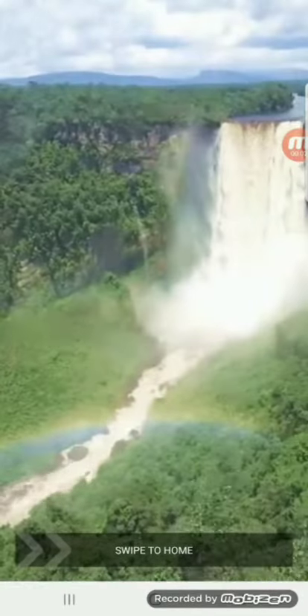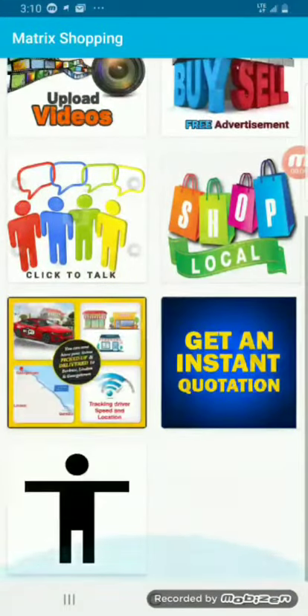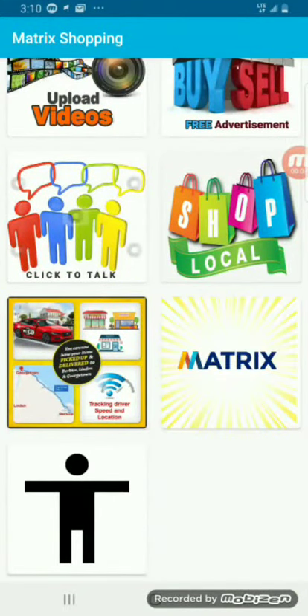Welcome to the Matrix Shopping app. I'm going to teach you how you could track our delivery driver or catch a wi-fi taxi from Burby's to Georgetown.